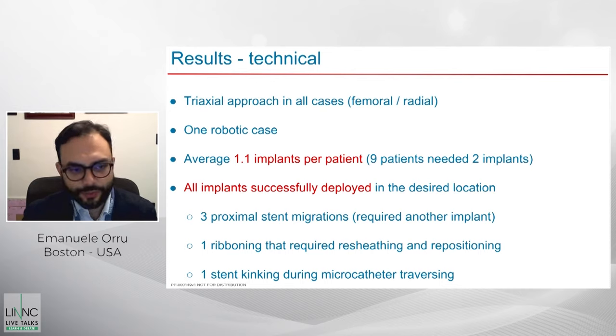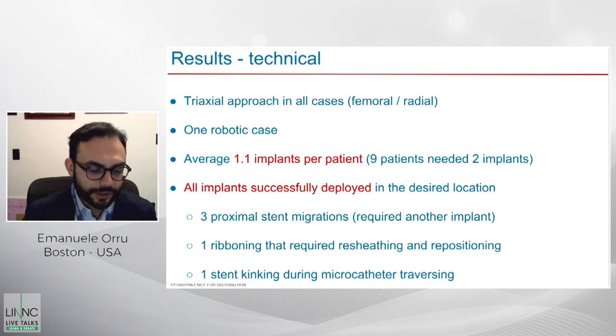The average was 1.1 implants per patient, so the vast majority of patients were treated with only one implant, and all implants were successfully deployed. No implant had to be discarded. Early in the experience, three implants migrated — either going more distal or more proximal — likely due to a learning curve with non-ideal device length. Usually a longer device is more stable. These cases were corrected by using an additional implant.